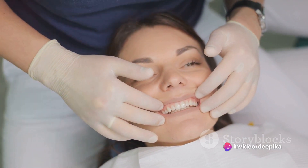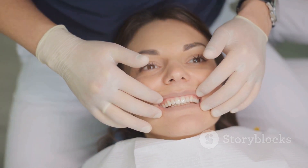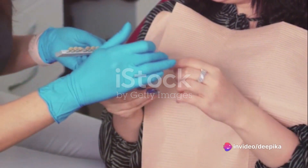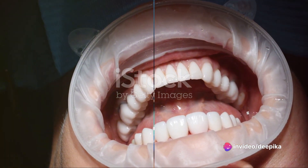Now for those of you who might have just joined us, here's a quick recap. Dental veneers are wafer-thin, custom-made shells that can completely transform your smile. We've already discussed the types of veneers, the process, their many benefits and much more. If you've missed anything, feel free to rewind and catch up.